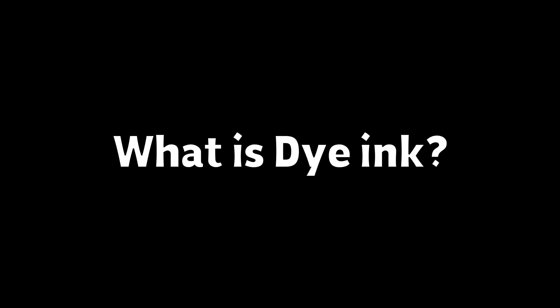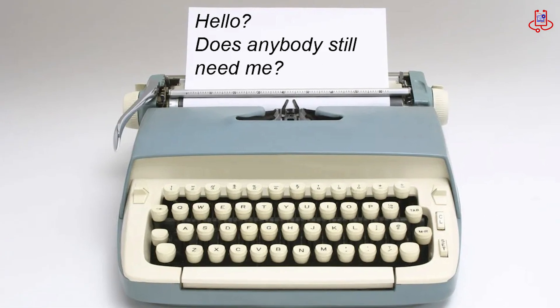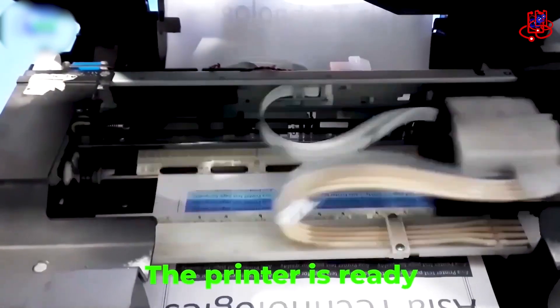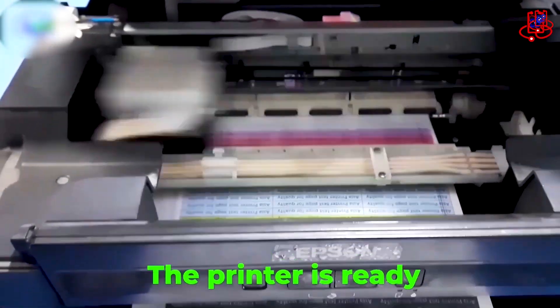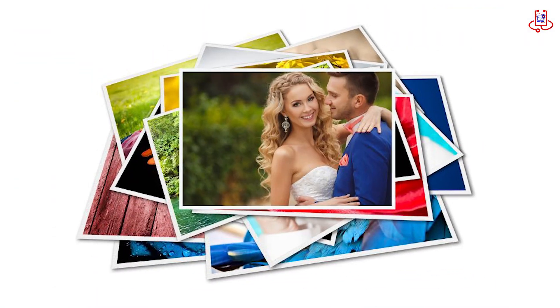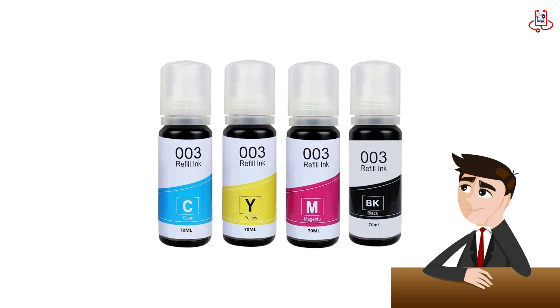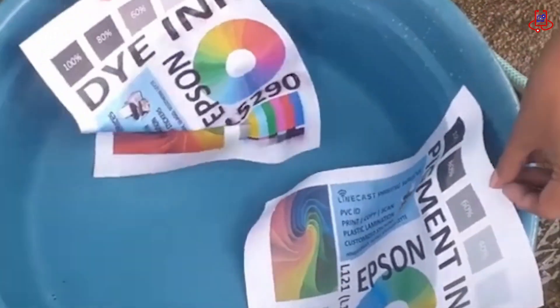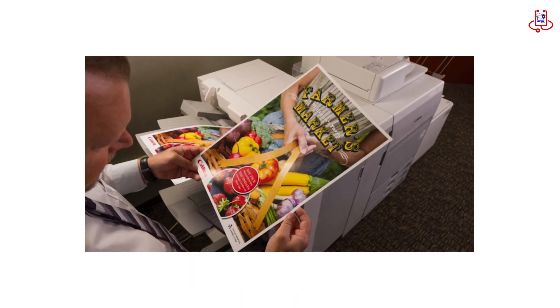What is dye ink? If you look at old home printers, you'll find that many of them use dye ink. Dye ink is made of color particles dissolved in a liquid, which easily soak into the paper. This type of ink is popular because it's cheaper to produce and creates bright, vivid colors. However, dye ink has some downsides — it's not very resistant to water and sunlight, so the colors can fade over time. Additionally, it can cause paper to wrinkle when printing heavy images.